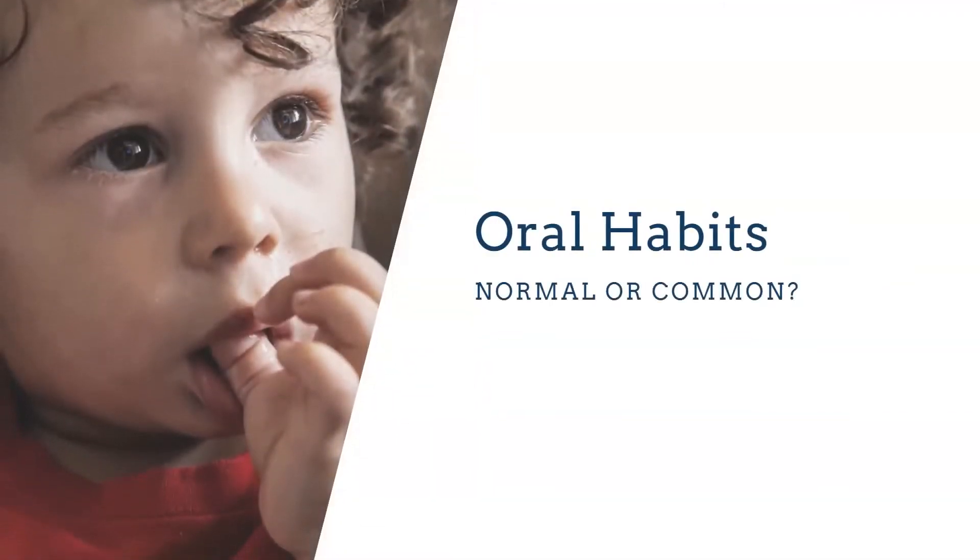Oral habits: infants will use pacifiers to self-soothe, and studies say it helps with SIDS, so I'm not saying we need to take pacifiers away. We just need to be mindful and instruct parents on a good weaning schedule. Zero to six months is appropriate for soothing; from six to twelve months, use it just for sleep times and start weaning at twelve months. If we're using pacifiers or sucking thumbs after twelve months, we need to look into the why. These oral habits — thumb sucking, pacifiers — if they go on too long, there's usually a reason.